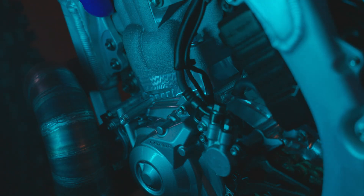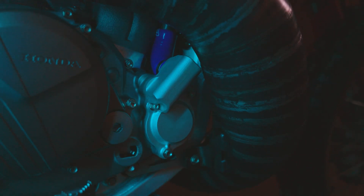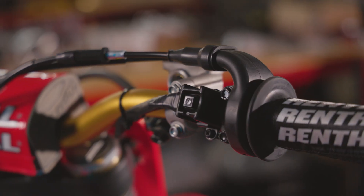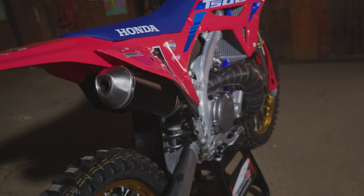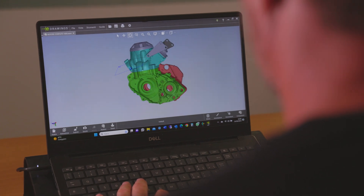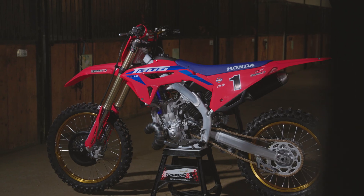Can a four-stroke pit turn into a two-stroke with fuel injection and electric start? After three years of research and development, here at Tomasin Racing, we managed to create the ultimate plug-and-play conversion kit for the Honda CRF.